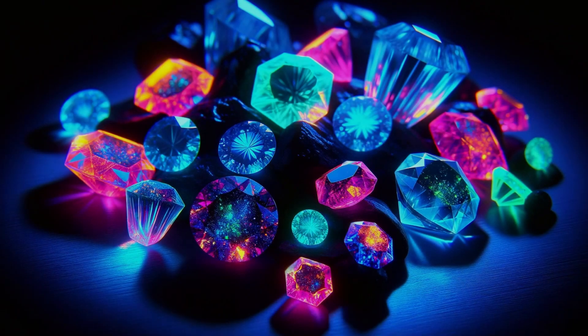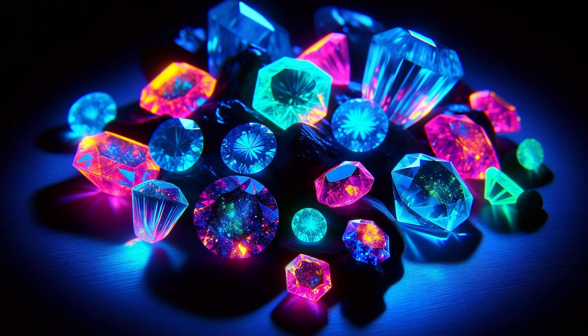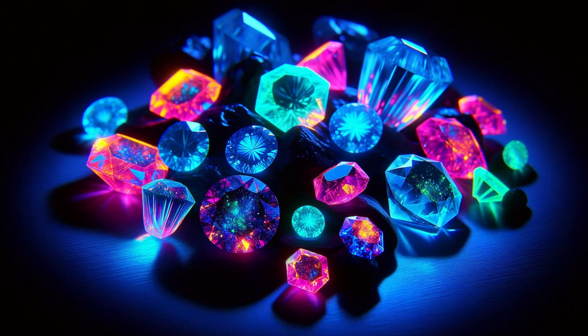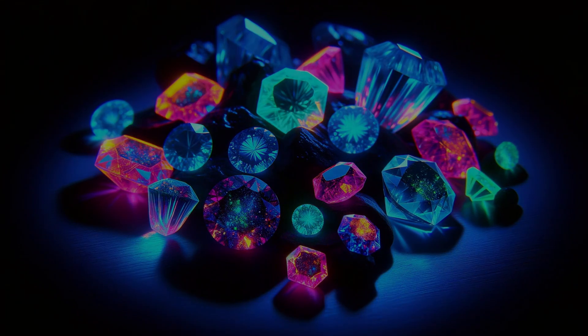Let's switch off the lights and turn on the ultraviolet. Some irradiated gemstones can show a spectacular fluorescence when exposed to UV light, a phenomenon that doesn't always occur in their natural counterparts. It's like watching the Aurora Borealis, but within the palm of your hand.